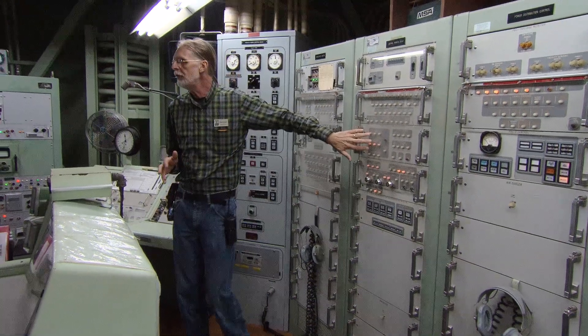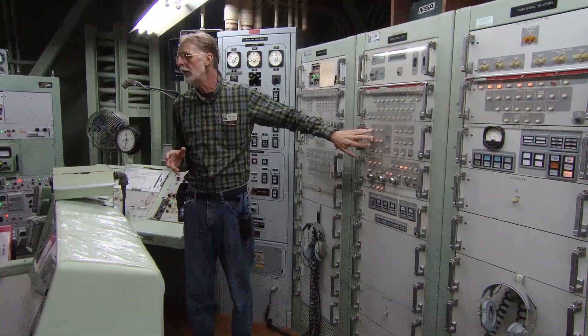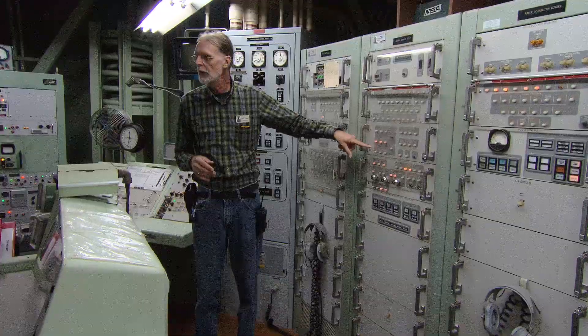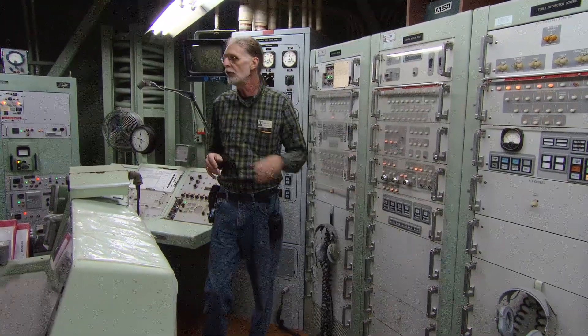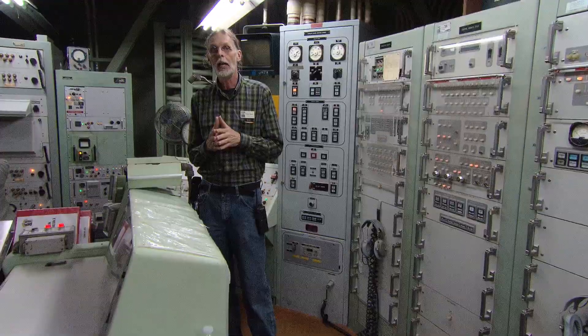We have three pre-programmed targets that we could launch against — targets one, two, and three. Their locations were classified and unknown to the crew, and remain classified to this day.